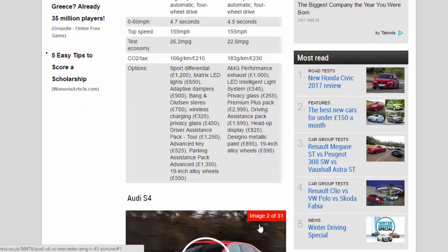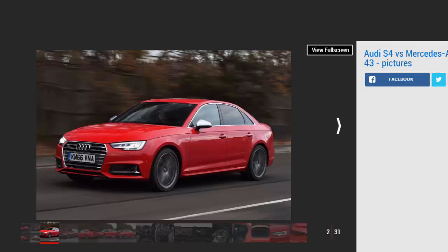Audi S4 summary — For: effortlessly quick, high cabin quality, impressive build quality. Against: fast but not very inspiring to drive, firm ride, pricey options.